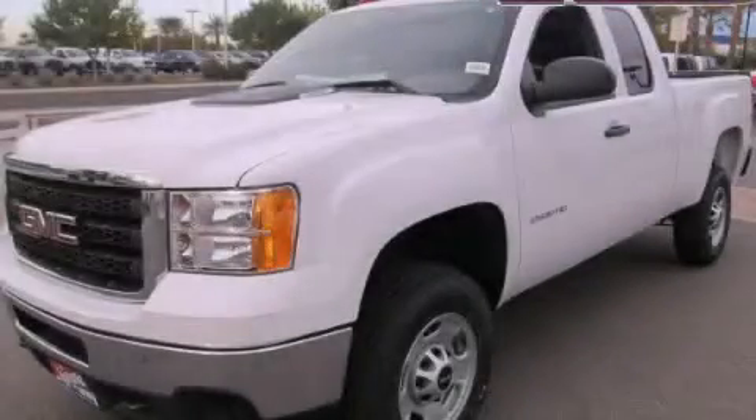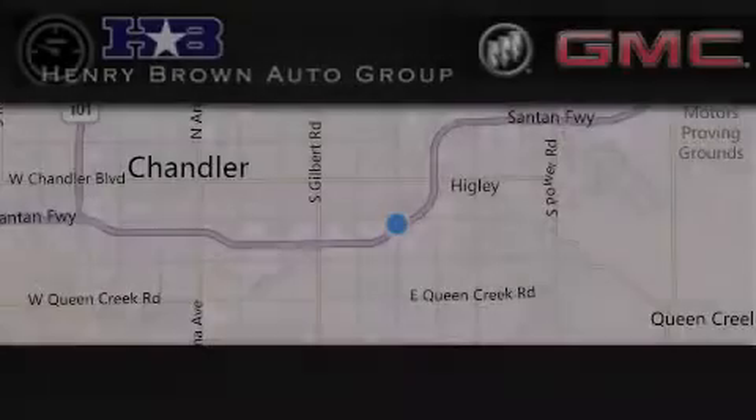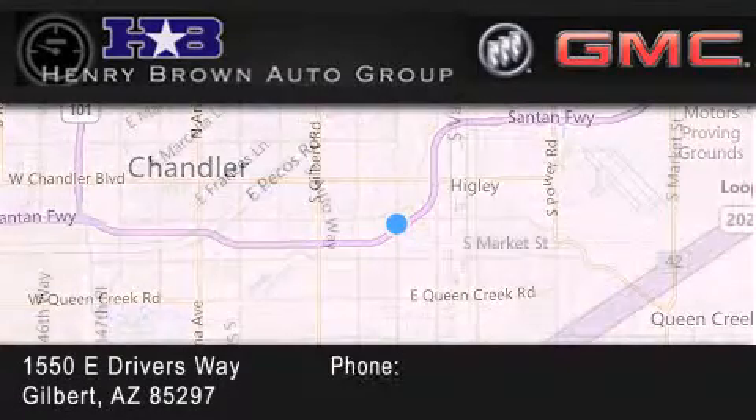We hope you found this video informative. Please contact us today. Henry Brown Buick GMC is located at 1550 East Drivers Way in Gilbert.